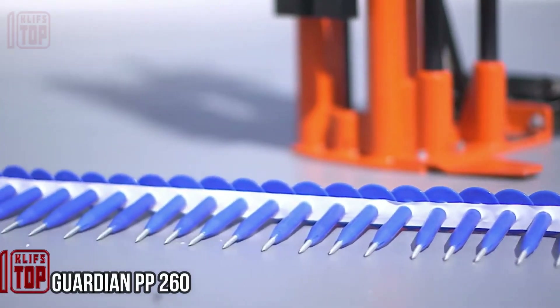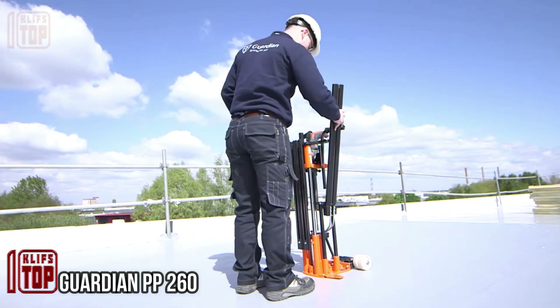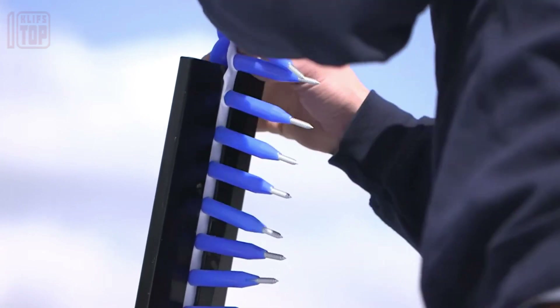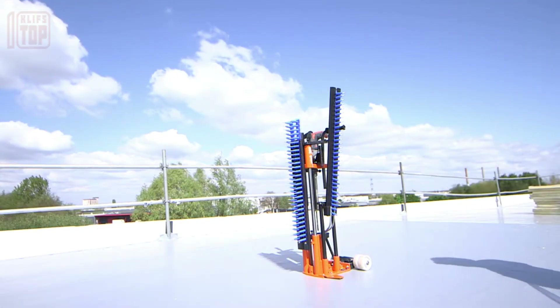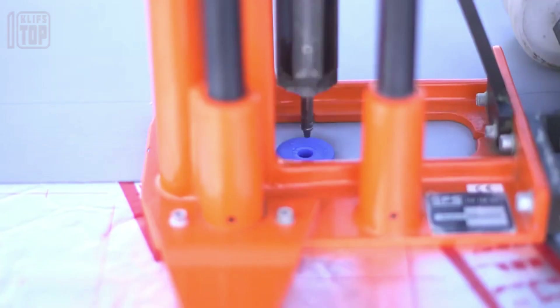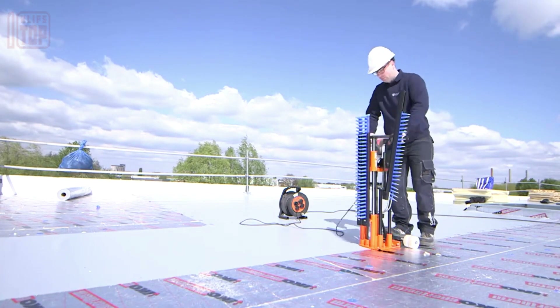It's important to note that roofing installations should be carried out in dry weather to ensure a proper seal and minimize potential issues caused by moisture. Using pneumatic nail guns can significantly expedite the roofing process, and professionals often prefer them due to their speed and efficiency.